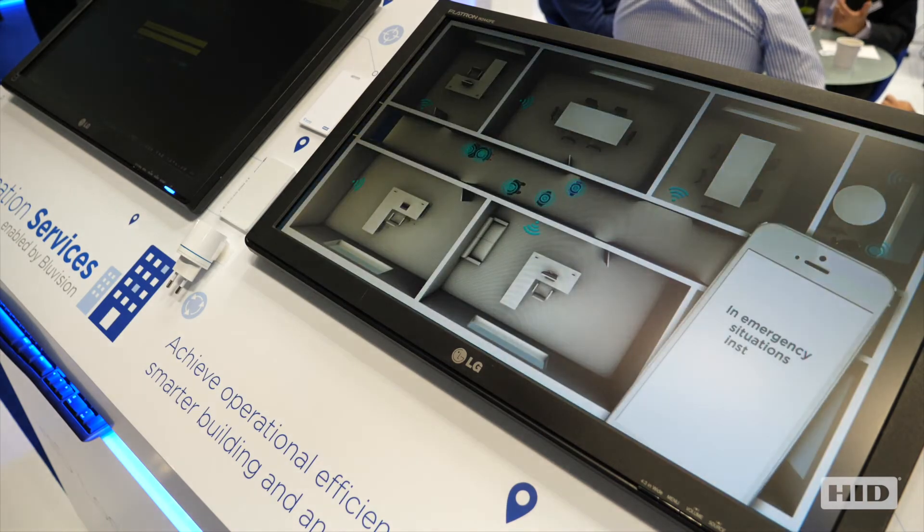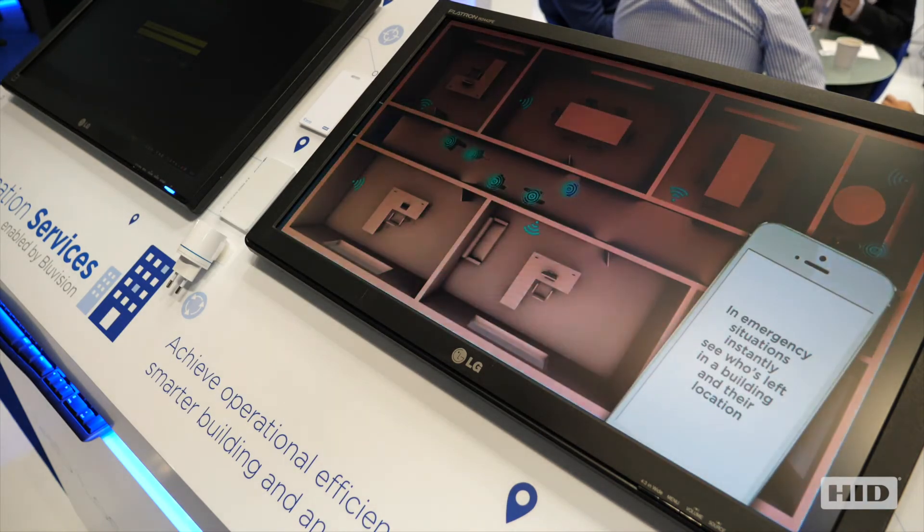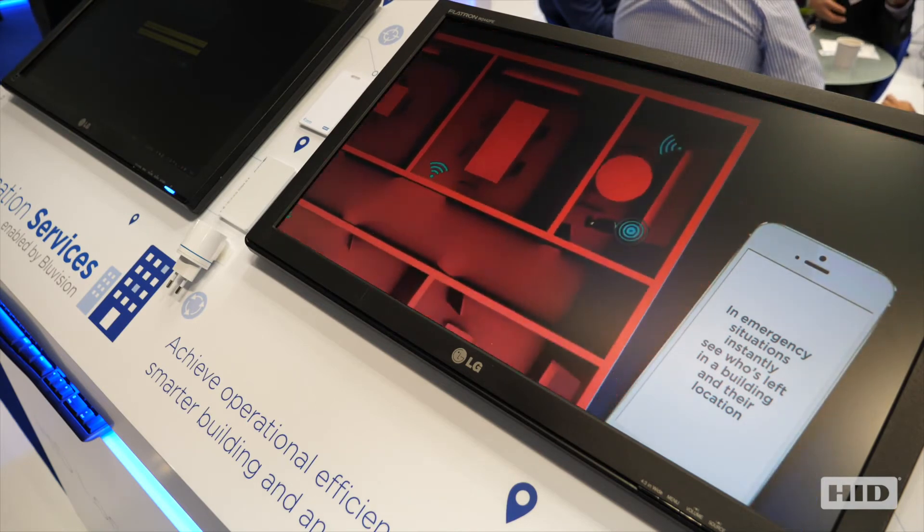The second benefit is around area governance — setting virtual security zones in an area not protected by physical barriers. And the third benefit is all around utilization: how many people are in my building, on each floor level, in a room?